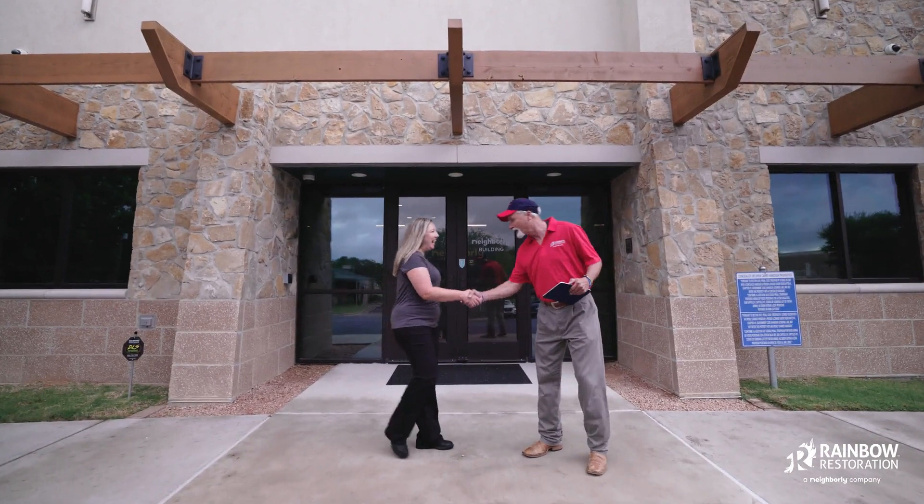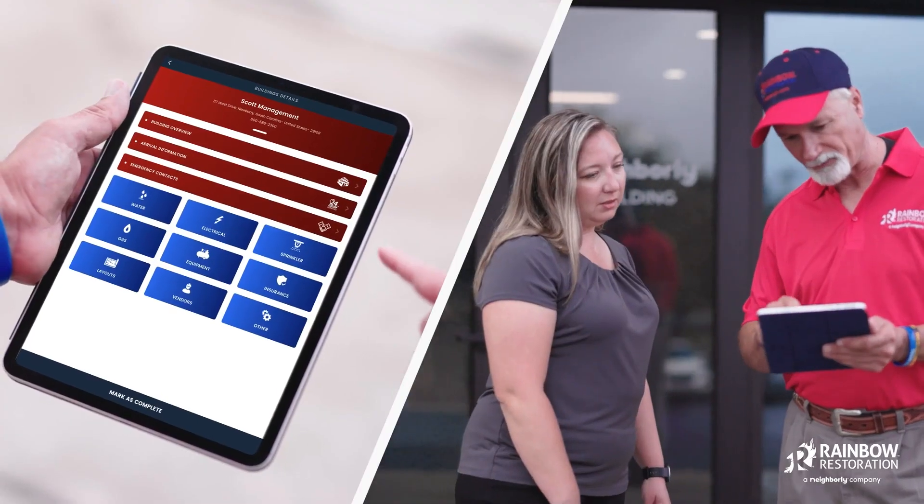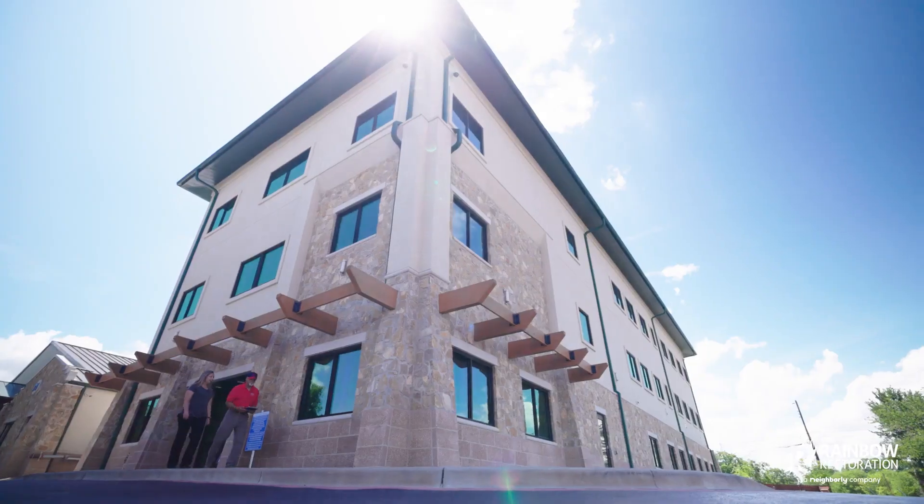Rainbow Restoration's priority is to protect businesses and limit business disruption in the event of an emergency or loss. Establishing a pre-loss plan is the key to minimizing damage and costs, while getting you back up and running as soon as possible.